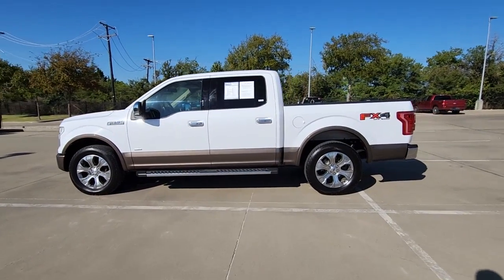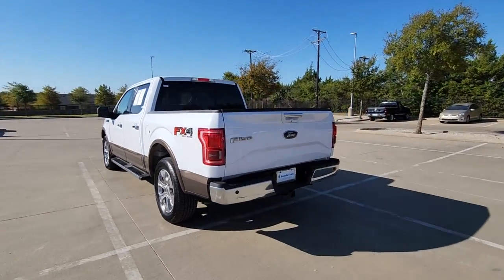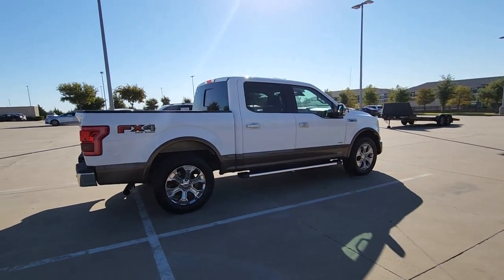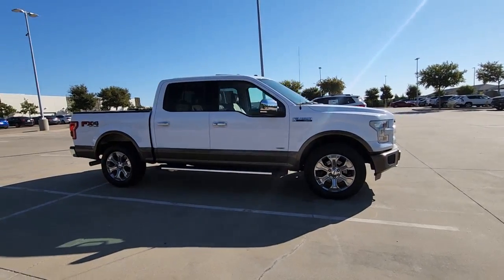Enjoy the view of this 2015 Ford F-150. With less than 110,000 miles on the odometer, this vehicle stands out from the rest. This rugged F-150 is ready for work, off-roading, or a little R&R.